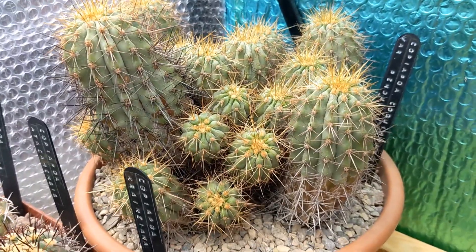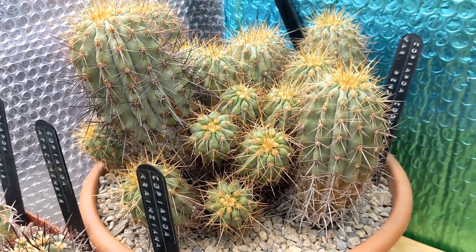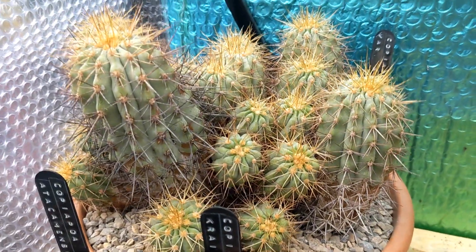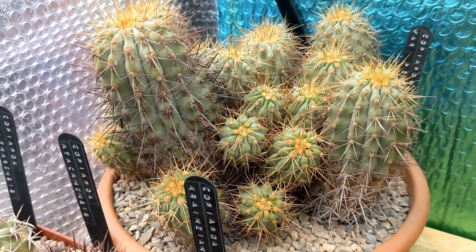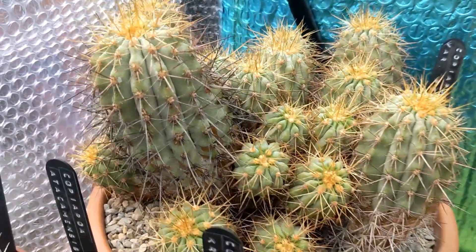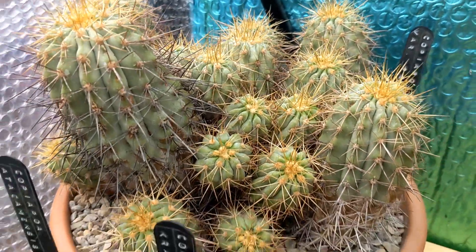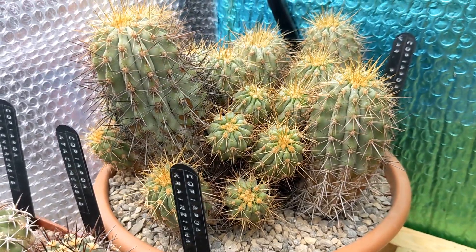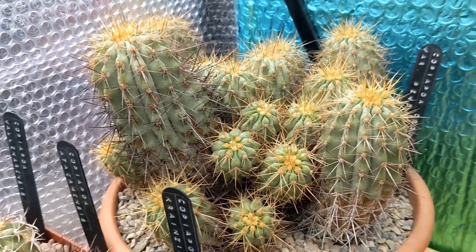This multi-headed Copiapoa coquimbana is another one I've picked up at auction. It's got 20 heads on it, heavily offsetting. Lovely colour on that one as well, and I've got that one in a bowl that is 25 centimetres in diameter. Really love that one.